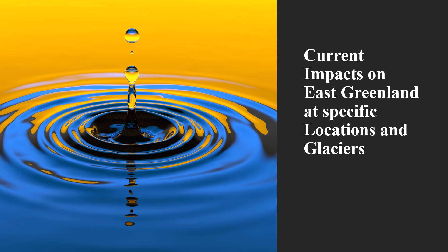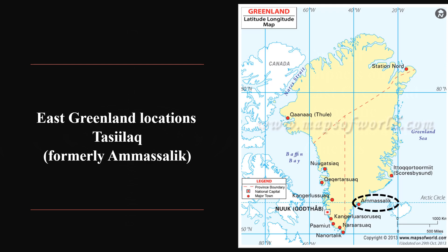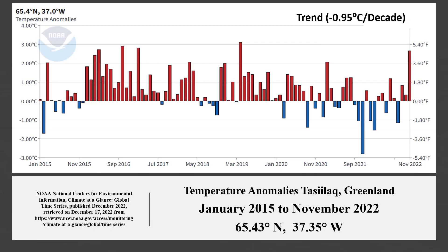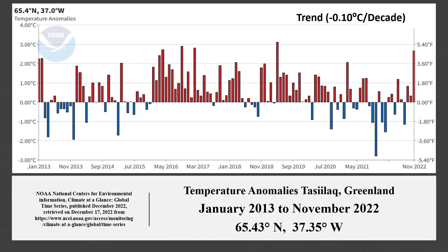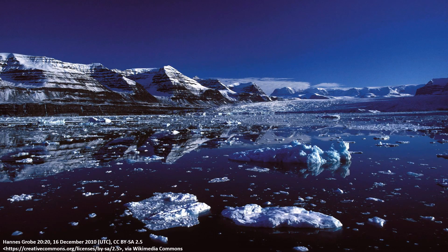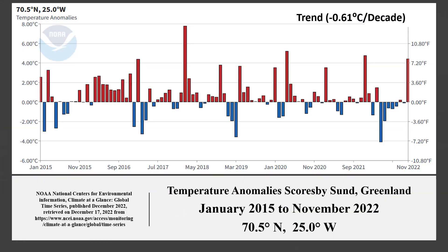We now demonstrate current and quite specific impacts on locations and glaciers within East Greenland. Our first location is Tasialak, a town in South East Greenland. From January 2015 to November 2022, this location had a linear temperature trend of minus 0.95 degrees Celsius per decade. The negative trend started 2013. Scoresby Sund is a large fjord system of the Greenland Sea. It has a linear temperature trend of minus 0.61 degrees Celsius per decade. The trend started 2012.